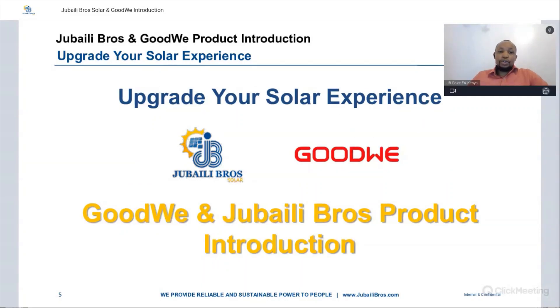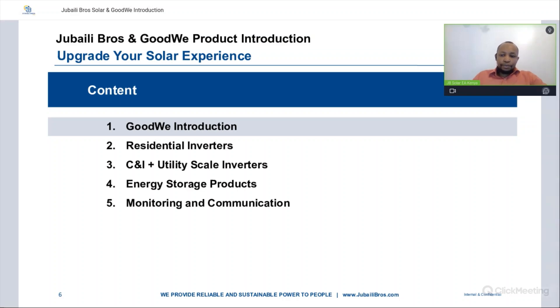Now we'll go into who GoodWee is and introduce their products. The content of our webinar today will cover an introduction to GoodWee, their residential inverters, their C&I and utility scale inverters, energy storage products, as well as monitoring and communication.